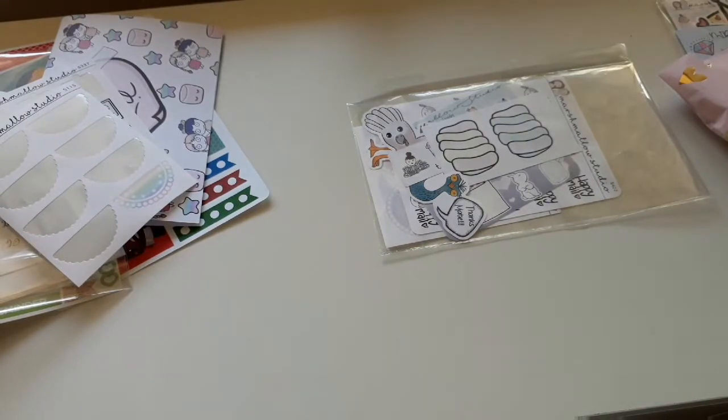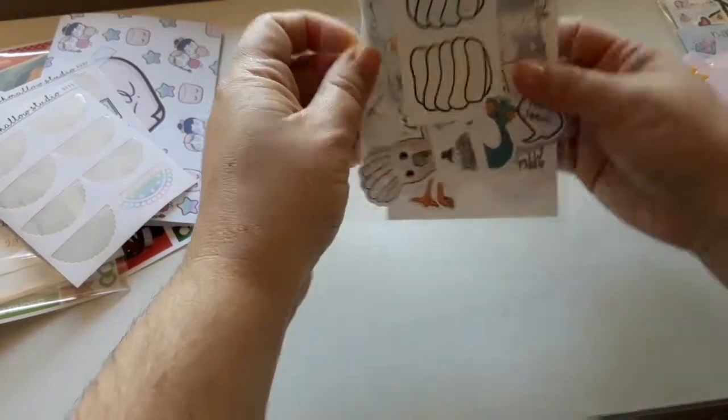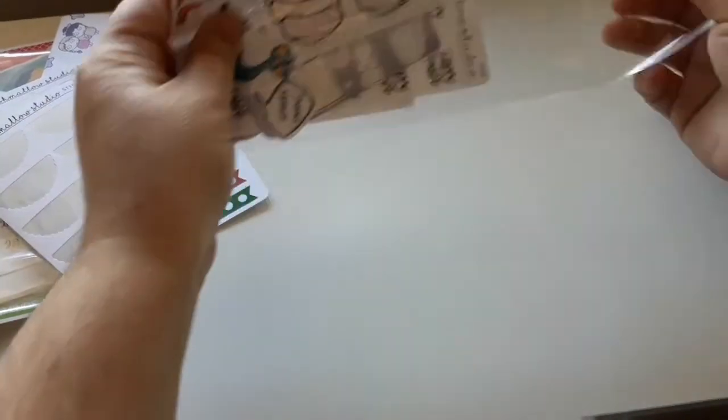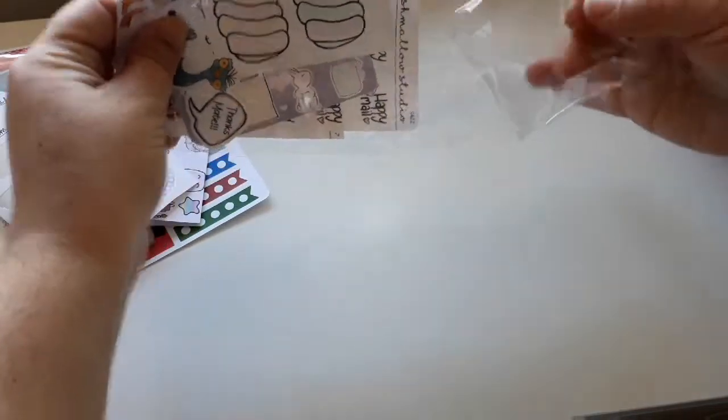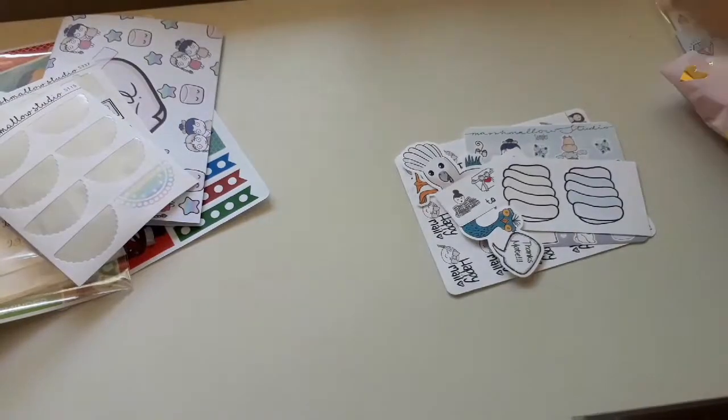So yeah, I like using those kits in my Hobonichi — they just work really really well. I got those with this as well. And then in here we have our freebies and another item.